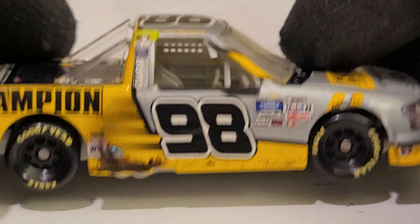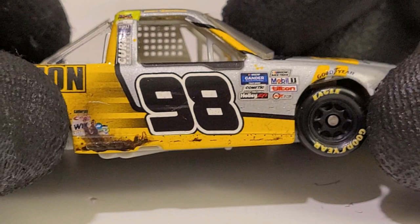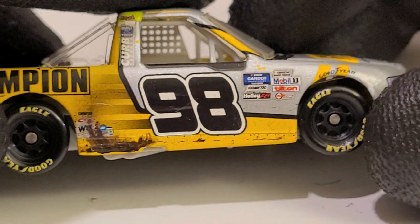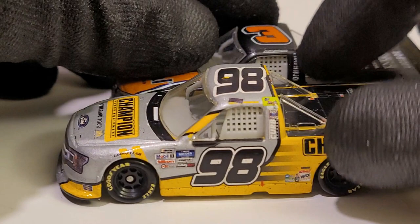I stand corrected — this side's got a paint chip on the A-post and on the B-post too. That's a shame because we're getting to the good side. You can see lots of great detail on this Grant Enfinger truck. This is actually the side where he made contact with Jordan Anderson toward the start/finish line. I believe this was the closest truck race finish we've had at Daytona or overall in the series.